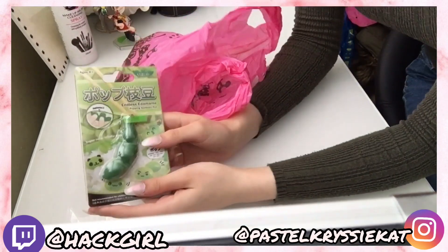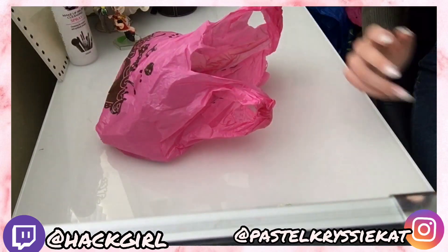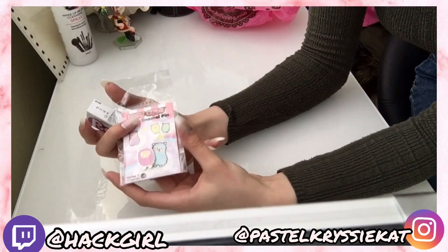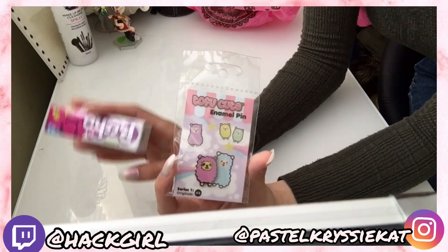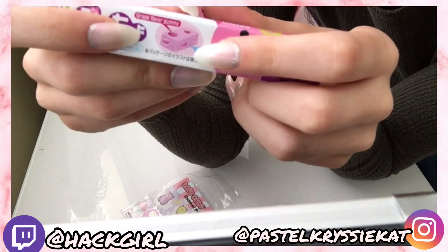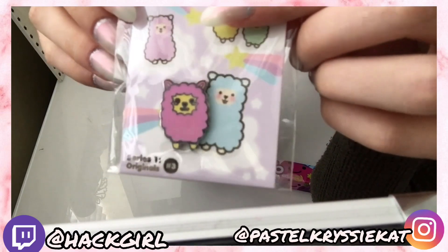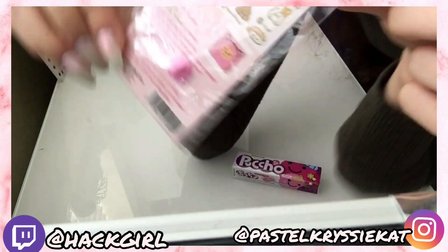Next up we have the little bean popping thing and the middle bean has a little face on it. Then there's this cute little enamel pin. And I actually got two of these grape candies and we ate a packet, but these are really cute - they've got little pieces of grape inside them.